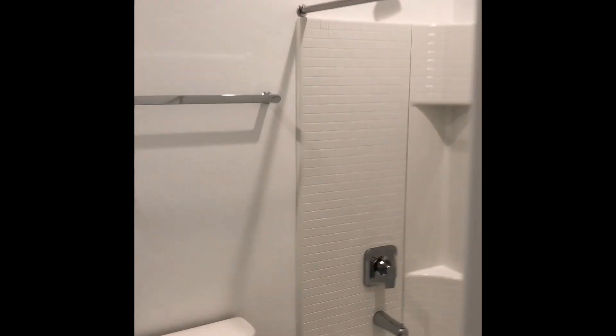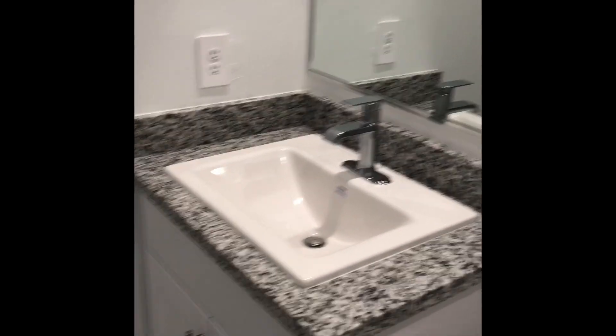Living area here. Over here on the right, down this hallway, we have the first guest bedroom on the left. And there we have the second guest bedroom as well. Down at the end of the hall, we have the guest bathroom — a tub and shower, and a sink.